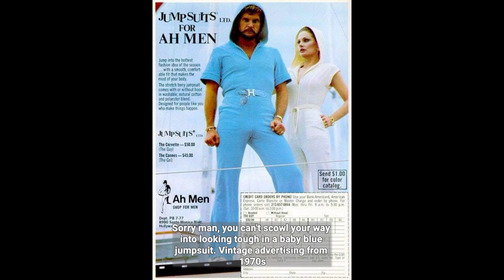Sorry man, you can't scowl your way into looking tough in a baby blue jumpsuit. Vintage advertising from the 1970s.